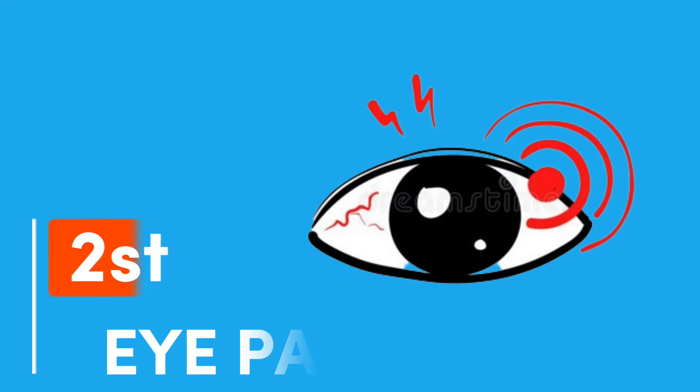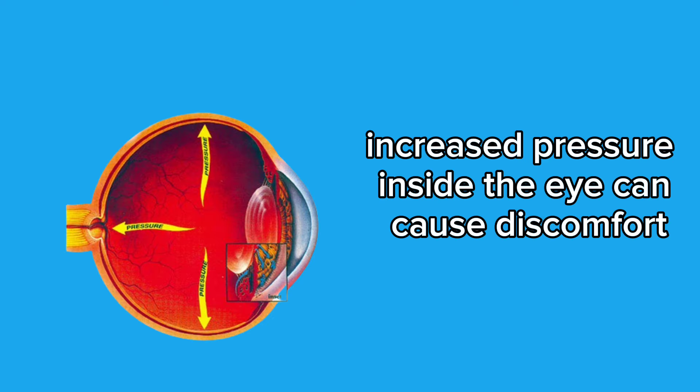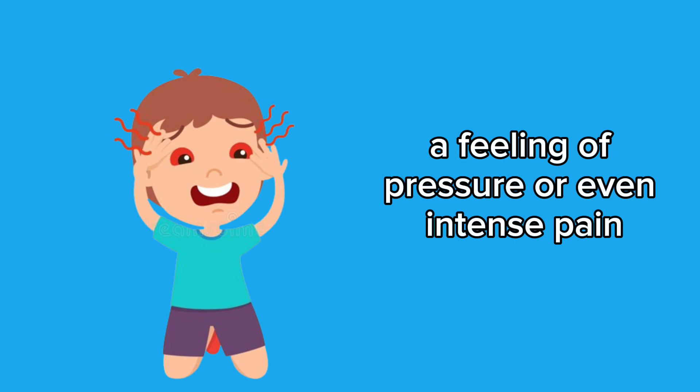Second symptom: eye pain. Eye pain is another relevant symptom associated with glaucoma. Increased pressure inside the eye can cause discomfort, a feeling of pressure, or even intense pain.